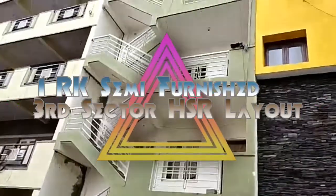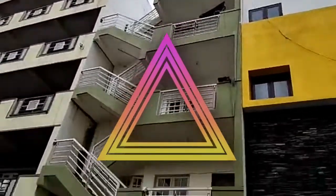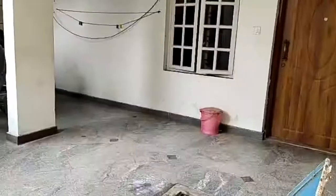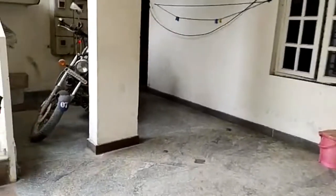Hi, welcome to Smart Rental Homes. Semi-furnished 1RK available for rent in third sector, HSR Layout.